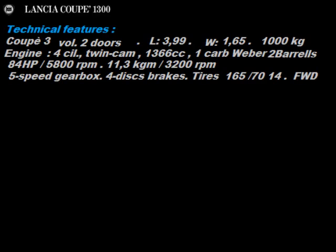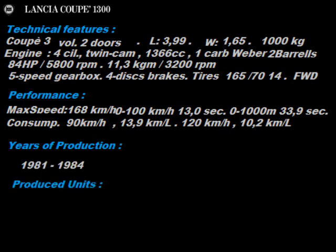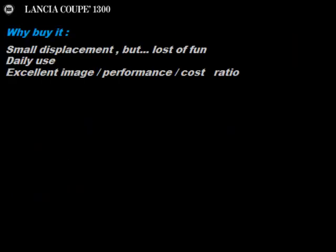The twin camshaft of this version is equipped with a two-body Weber carburetor and delivers 84 horsepower. Four disc brakes and low weight. Performance is good. Consumption is quite high for a 1,300. It was produced from 1981 to 1984 in only 3,140 specimens. Why buy it? Small displacement but lots of fun. Daily use. Excellent image, performance, cost ratio.